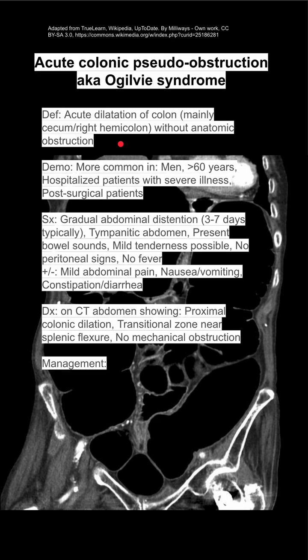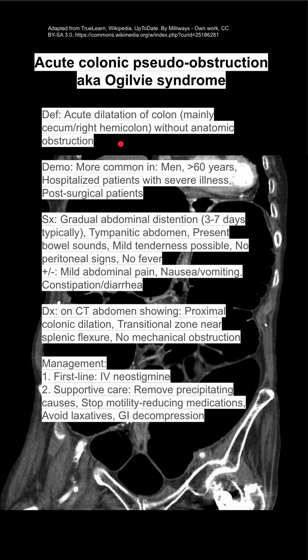The management of acute colonic pseudo-obstruction is first with IV neostigmine, which helps promote bowel motility. You can also do supportive care.